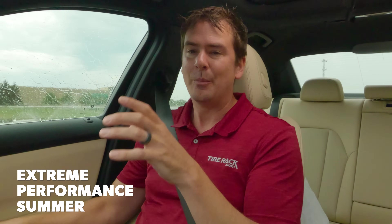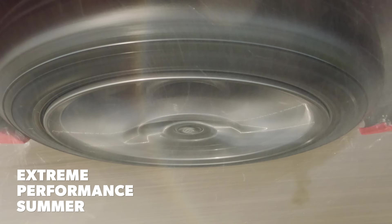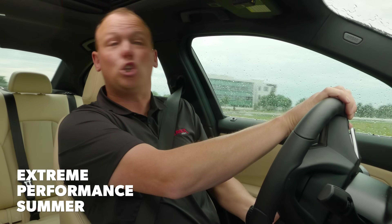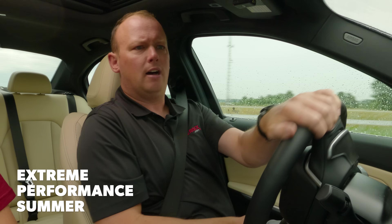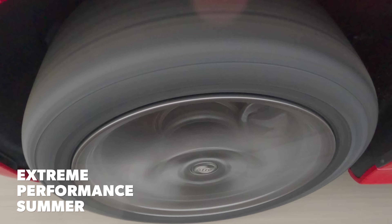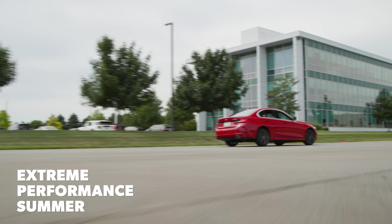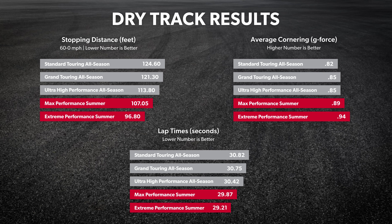These tires can be good in the wet, but if there's any standing water, be very careful — they are not good at hydroplaning resistance. Or if you're driving to an event and it's raining, especially if they've been through a few events, slow down. Our extreme performance summer tire had the best dry performance of all the tires we tested. It's somewhat difficult to convey just how good the EP tire was in the dry, but to put it in perspective: we saw a bigger improvement in braking, lateral traction, and lap times when moving from Max Performance to Extreme Performance than we did between the ultra high performance all season tires and the max performance summer tires.